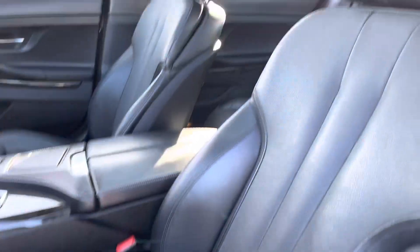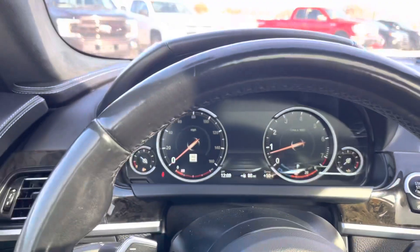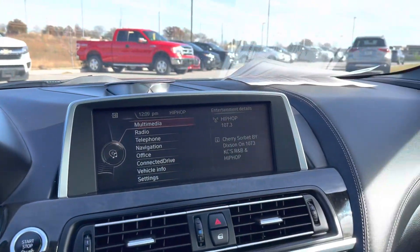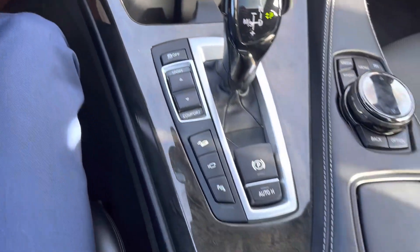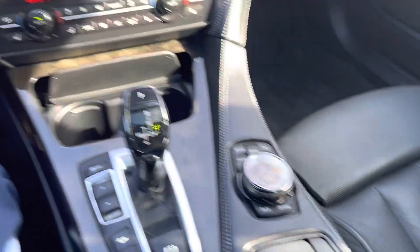No rips, no tears in this leather — this thing is clean and ready to go, Derek. There's the odometer. Dual climate control. Got a couple of cup holders right there. Sport mode for a little bit of action.